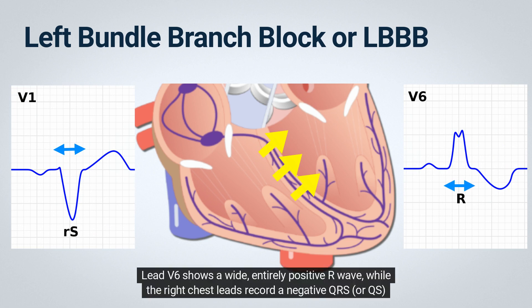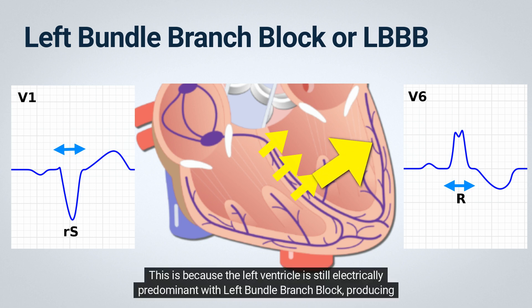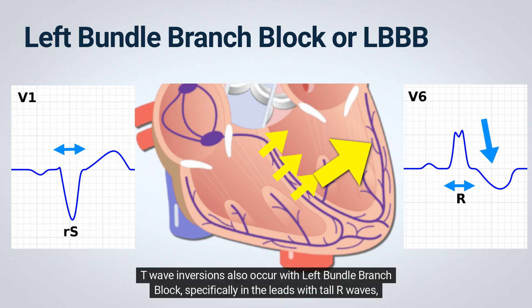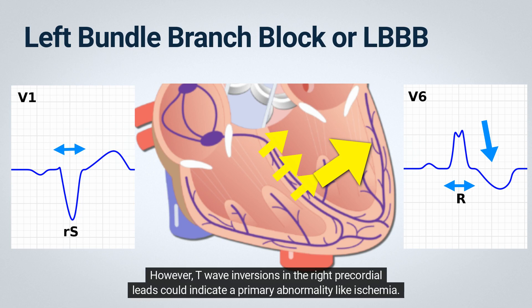Lead V6 shows a wide, entirely positive R wave, while the right chest leads record a negative QRS or QS complex. This is because the left ventricle is still electrically predominant with left bundle branch block, producing greater voltages than the right ventricle. T wave inversions also occur with left bundle branch block, specifically in the leads with tall R waves, such as the left precordial leads. However, T wave inversions in the right precordial leads could indicate a primary abnormality like ischemia.